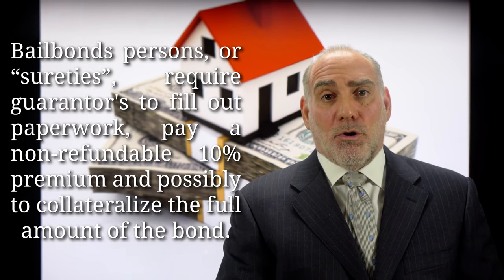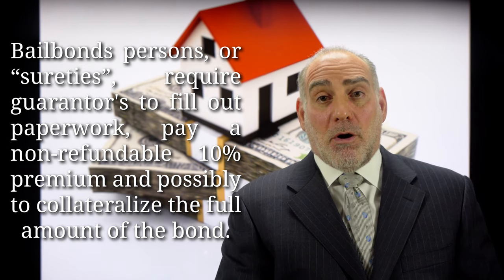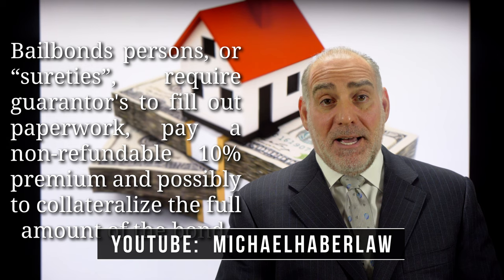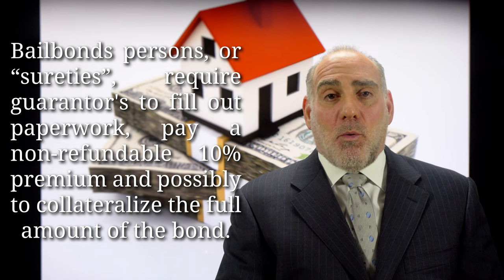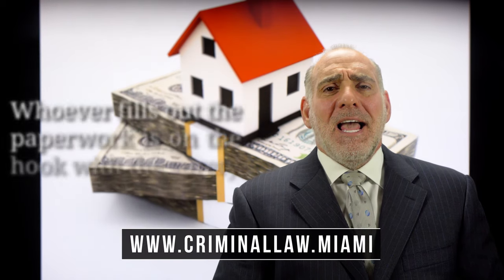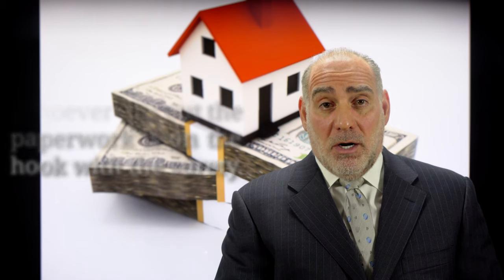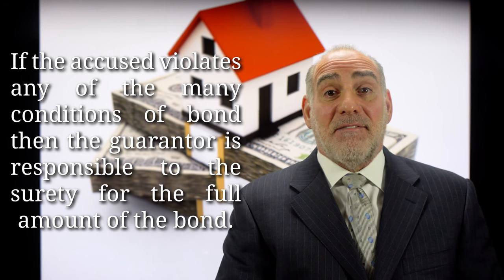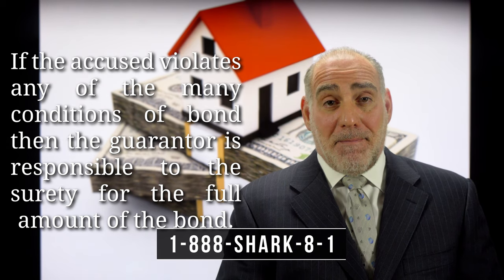Alternatively, you can employ a bail bonds person or a surety to handle posting bond. This process requires that a boatload of paperwork be filled out by a guarantor, that a non-refundable 10% premium be paid to the surety — that is the statutorily regulated bondsman fee — and the guarantor may or may not be required by the surety to collateralize the full amount of the bond before they will post the documents. If you use a surety to post bond for someone else, then you are the one who's on the hook. Should the accused fail to appear in court, or get arrested or otherwise violate any of the many conditions of bond, you're going to be responsible to the surety for the full amount of the bond.